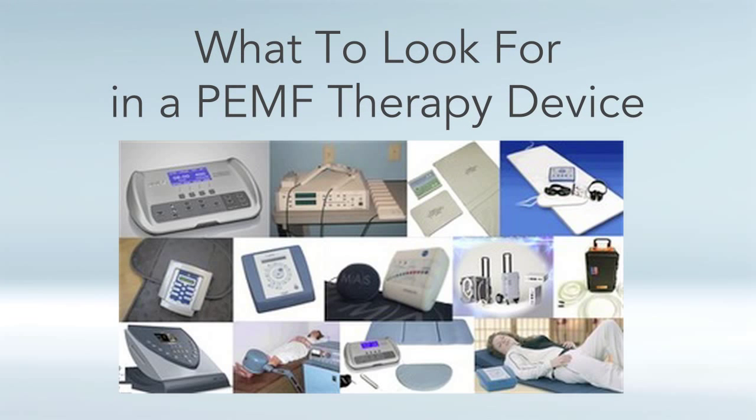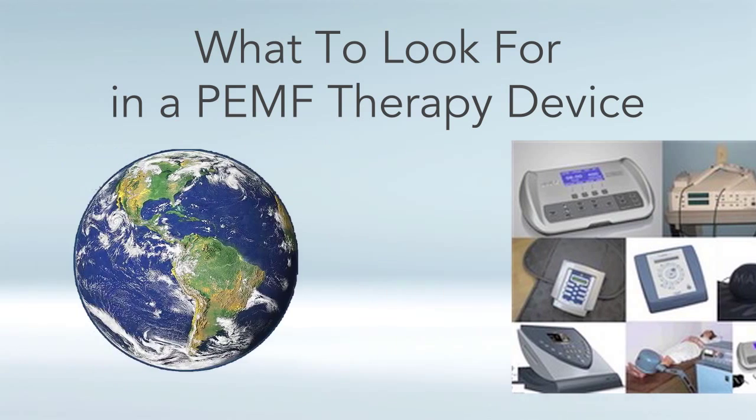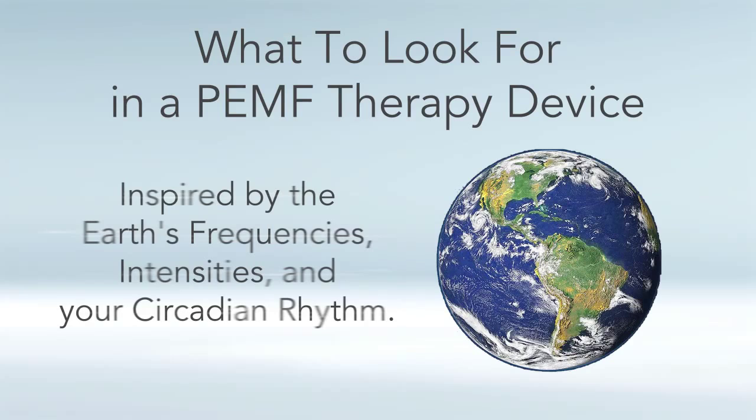When you're looking and shopping for a PEMF therapy device, in my book I appeal to looking for an earth-inspired PEMF device, which means a PEMF therapy machine that is inspired by the earth's frequencies and intensities, and also is going to go along with the circadian rhythms of your body. We'll talk about all these things here.